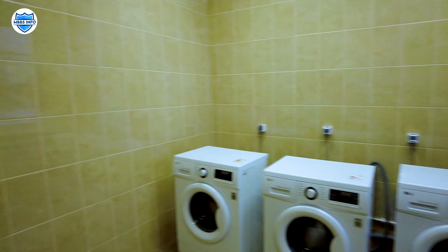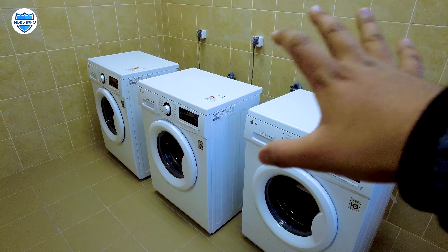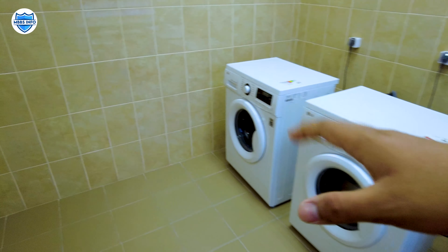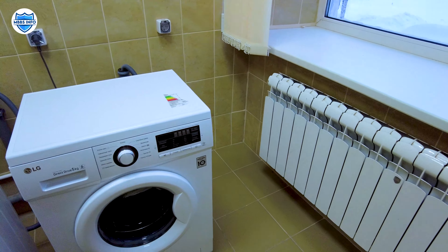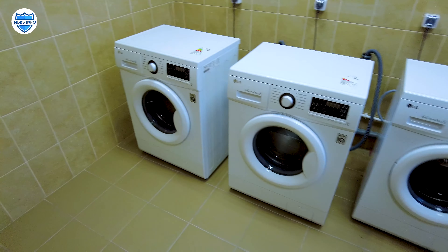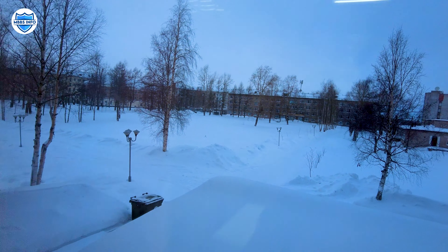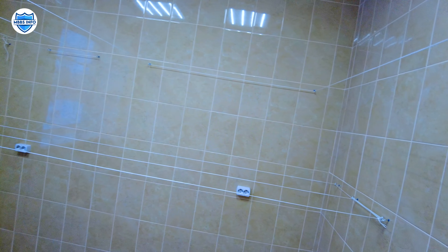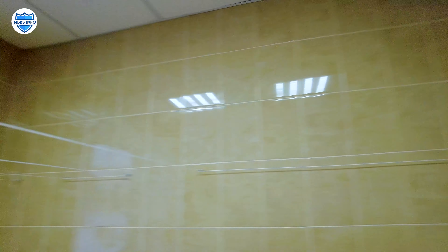Here are the additional facilities in the premium hostel. This is the washing area where you can wash your clothes. There are automatic washing machines — you just put your clothes in and they come out clean and dry. There are 3 washing machines on each floor. After washing, there is a drying room available as well.